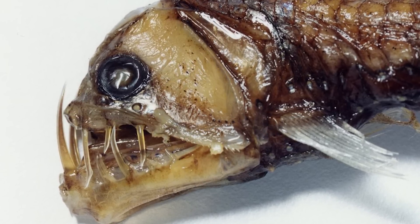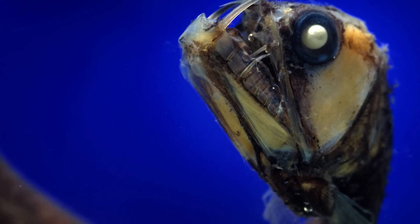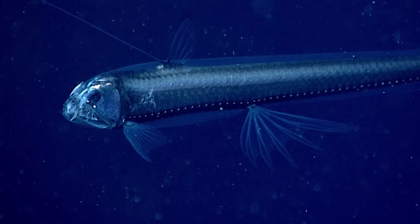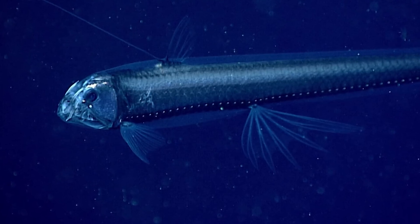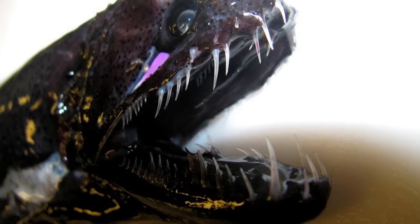That jaw is capable of stretching to accommodate those oversized teeth, which it uses to catch and hold onto its prey before swallowing them whole. The Viperfish also has bioluminescence, with glowing photophores along its body that help it attract its prey. Those needle-like teeth paired with this glowing body make it one of the most fearsome looking creatures in the midnight zone.